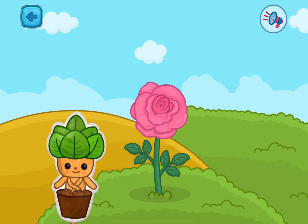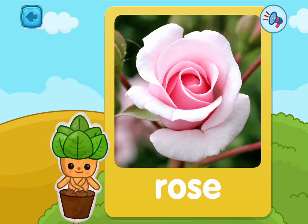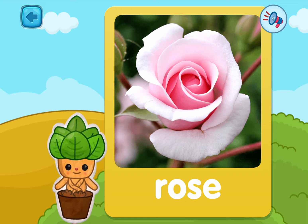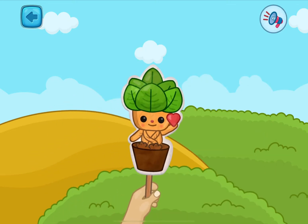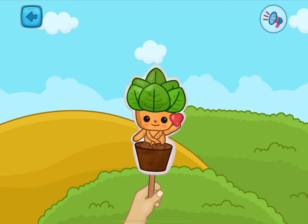One plant left! Pick it! This is a rose — it is a flower of love! I love them so much! Lila is happy to welcome everyone to a lesson on plants! See you soon!